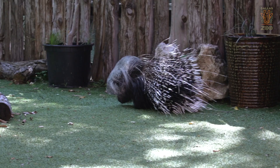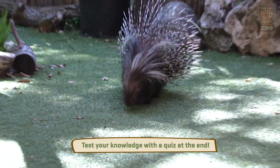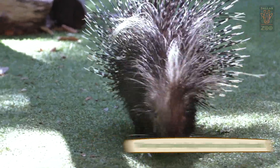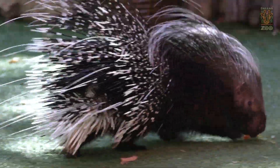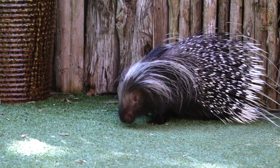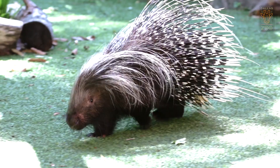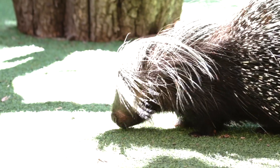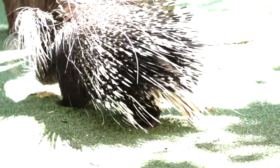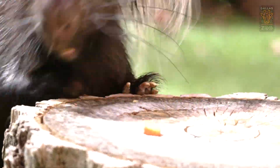Kayamba is an African crested porcupine, and he is the largest species of rodent found in Africa. Rodents have a very special feature that puts them into their own category, and that's their two front teeth. They're portrayed in cartoons as having buck teeth, but those two front teeth never stop growing. So rodents do a lot of chewing, whether it's on food items or maybe woodworking, things like that.